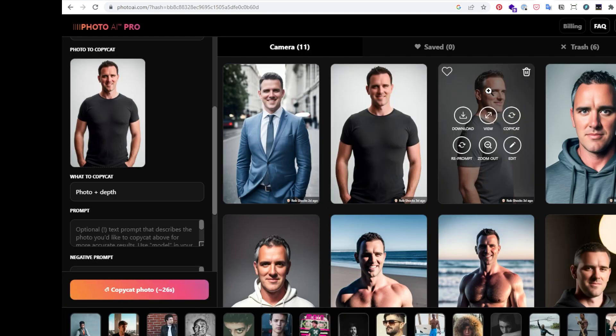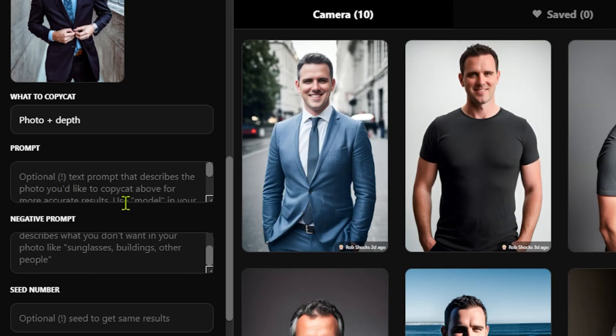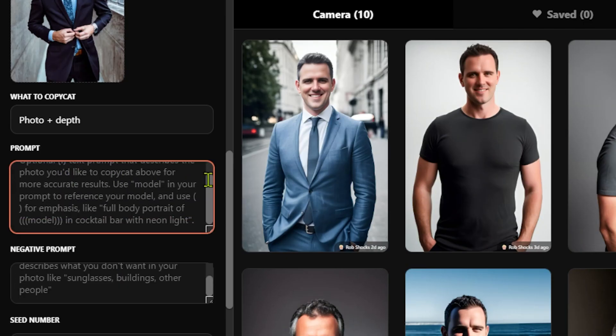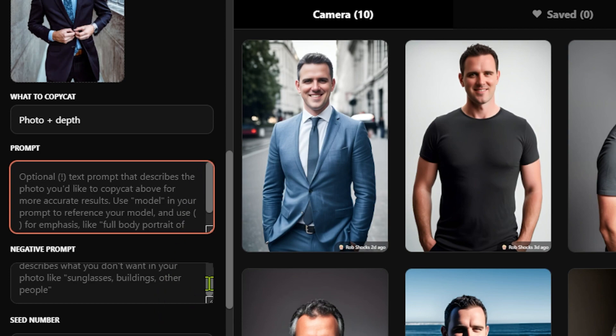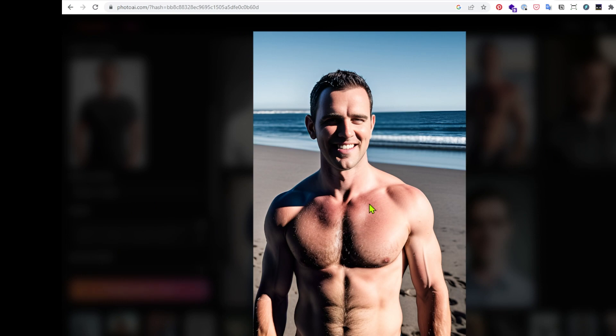You can train Photo AI on just 20 images and get some really good outputs. What's great about Photo AI is you can use prompts and examples to generate the type of style you want — it gives you a lot more control, and you can even copycat other images. Here's a shot of me at the beach, and of course that's what I look like under my t-shirt — I swear.